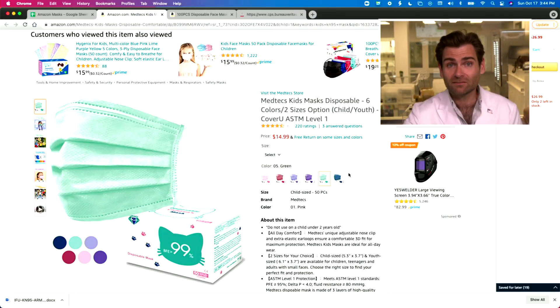Hey everyone, welcome back. We're testing every single mask on Amazon — every single one. You're probably thinking that's a lot of masks, and you're right. I was not thinking when I made that promise, but here we are. Kids masks today — kids surgical masks.